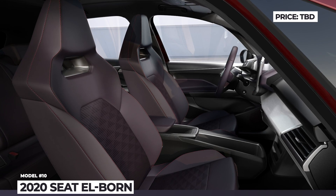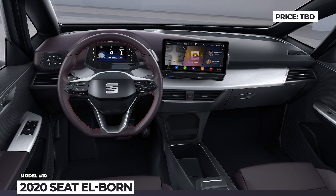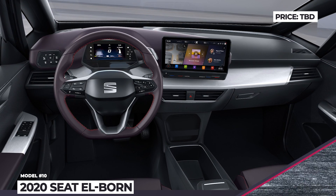Zed calls the new Elborn a sporty hatchback as it gets an integrated double-layer rear spoiler, large air intakes, 20-inch wheels, and is able to sprint to 60 mph in 7.5 seconds.